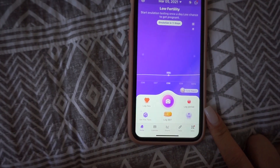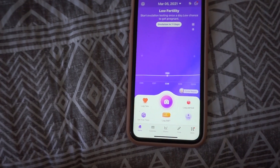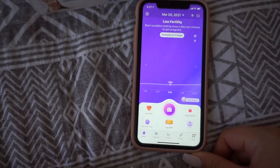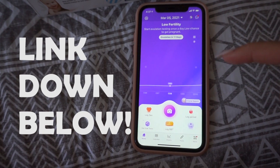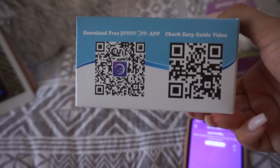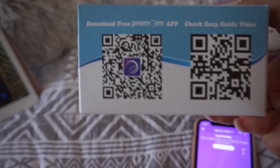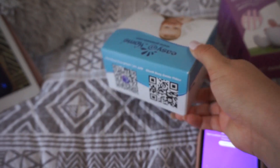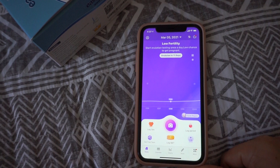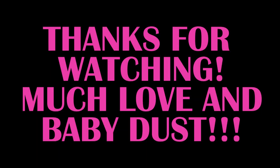So give it a try. If you guys have any questions, just message me or comment below. I am going to be leaving the link for this app down below. They have these on the boxes for you to scan with your phone to download the Premom app. So go check it out and let me know what you guys think.